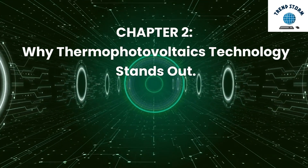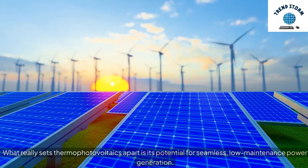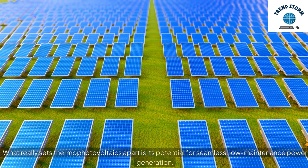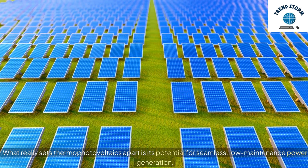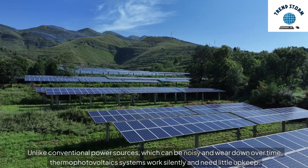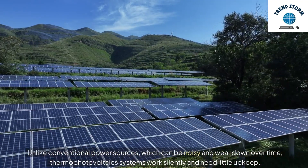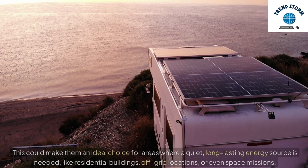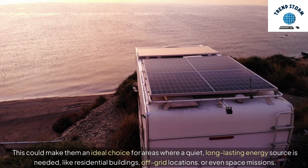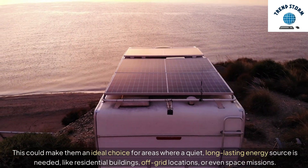Chapter 2: Why Thermophotovoltaics Technology Stands Out. What really sets thermophotovoltaics apart is its potential for seamless, low-maintenance power generation. Unlike conventional power sources, which can be noisy and wear down over time, thermophotovoltaic systems work silently and need little upkeep. This could make them an ideal choice for areas where a quiet, long-lasting energy source is needed, like residential buildings, off-grid locations, or even space missions.